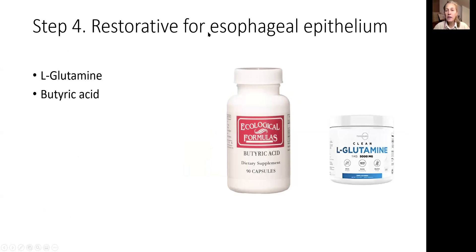Step number four: restoratives for the epithelium of the esophagus. Two substances: L-glutamine and butyric acid. For L-glutamine, do not buy it in pill form — it has to be powder, because you need at least six grams per day. Take a spoonful in a little warm water and drink it through the day. It has a restorative effect on squamous epithelial cells. Butyric acid is a short-chain fatty acid produced by bacteria that live in the small intestine. You can't always decide immediately which one will work better, so start with one.